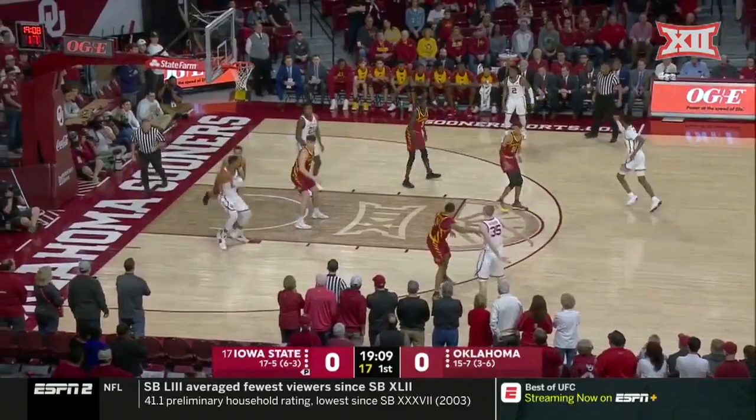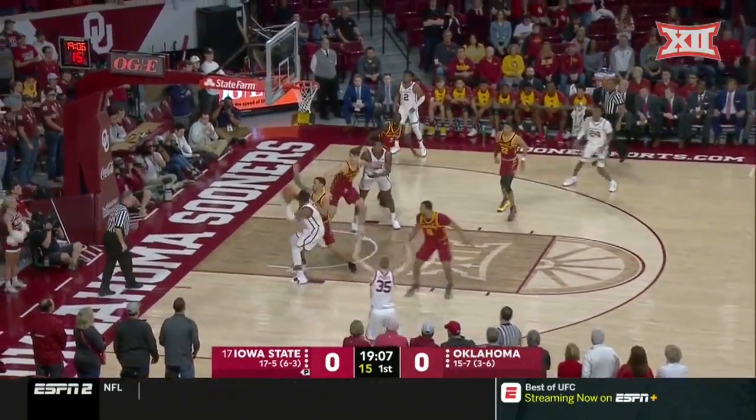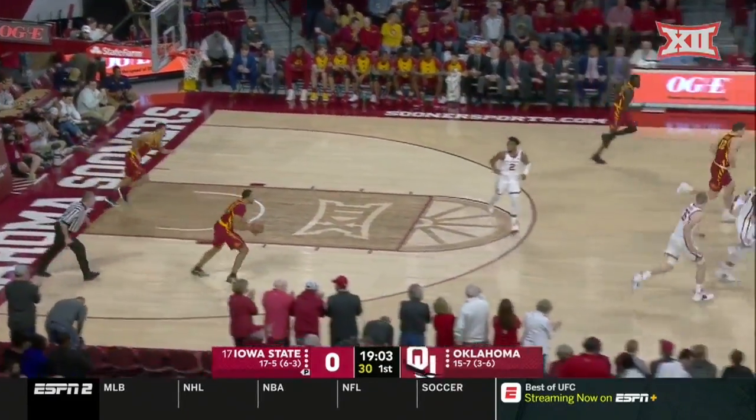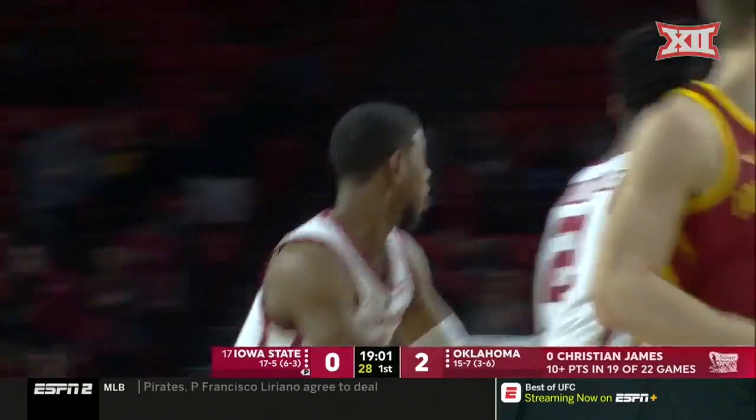From the Lloyd Noble Center, it's the 17th ranked Iowa State Cyclones and the Oklahoma Sooners. He's scoring himself. All five of those guys could put it in the basket. You talked about getting James going, and there you go. First two points of the game and a good start for the Sooners.